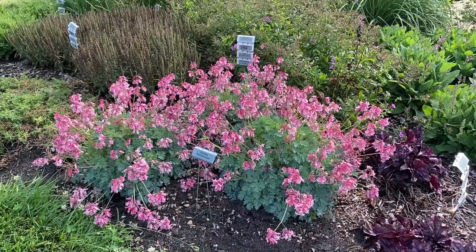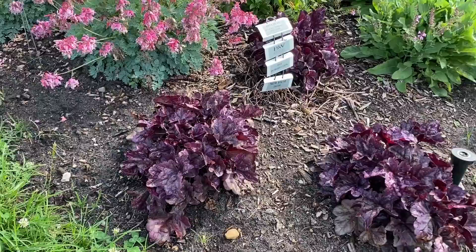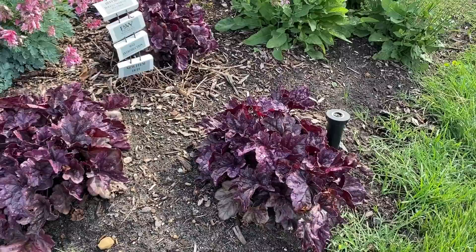In this front corner is Heuchera Dolce Wildberry. Beautiful glossy purple foliage with nicely ruffled edges. This is a Heuchera that can be grown in full sun or part shade, and I think the foliage on this is really quite stunning.